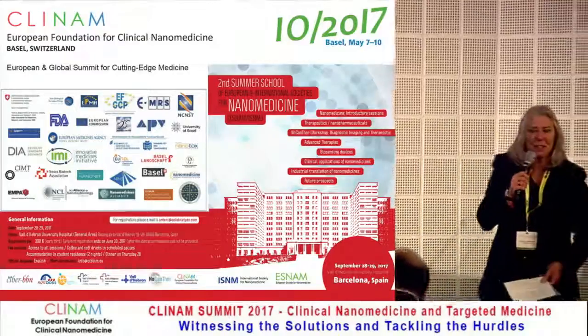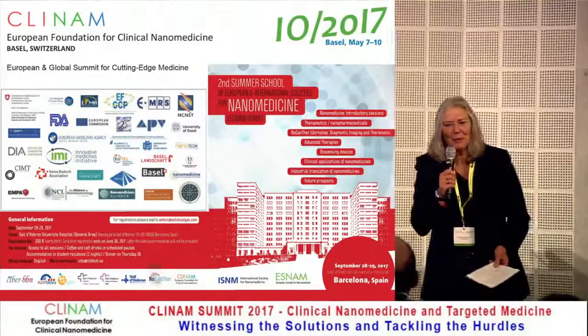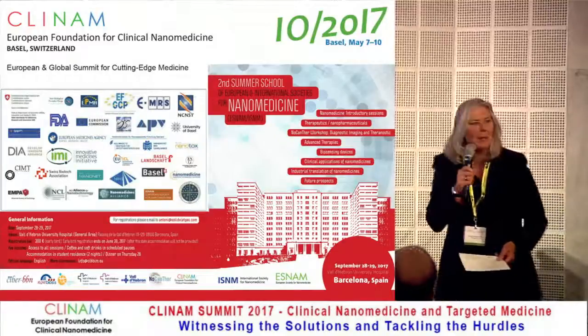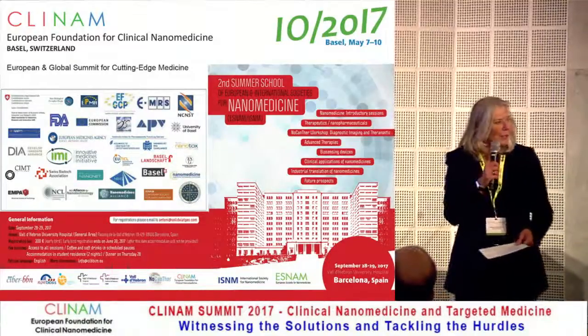Good morning, ladies and gentlemen. I saw that some more people survived the party yesterday night. We were a little bit afraid this morning when there were only one or two speakers, but I think we are now in good shape. We'll still leave the door open a little bit if some more people will join us.